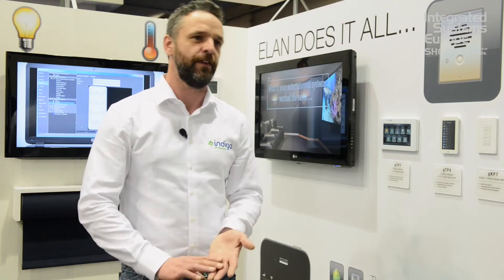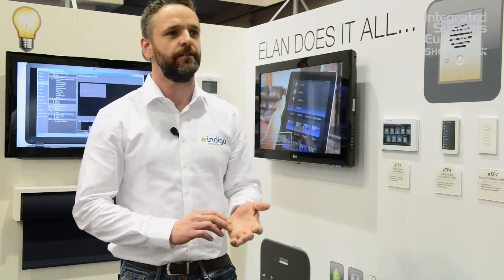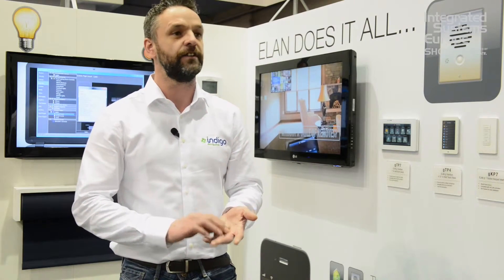The third thing about the Alain system is it's very fast — fast to program and it interacts with the subsystems instantly. Our Sonos driver is one of the fastest I believe in the market, and in controlling and programming the system it is very quick to put together. We can do a significant job in a very short amount of time.